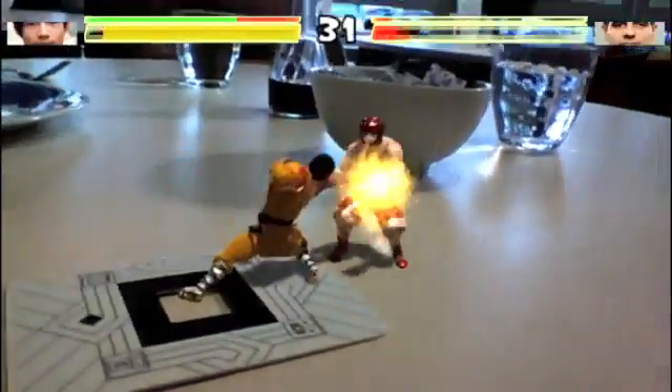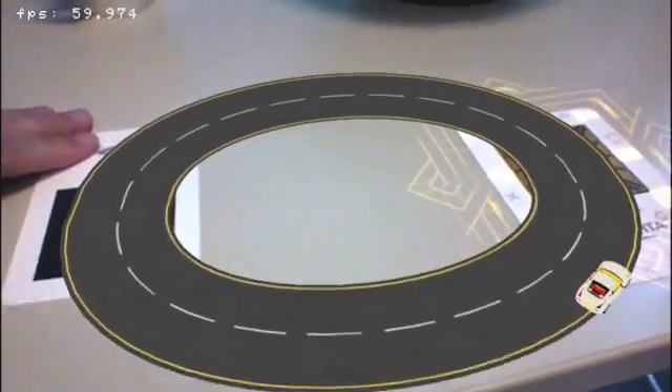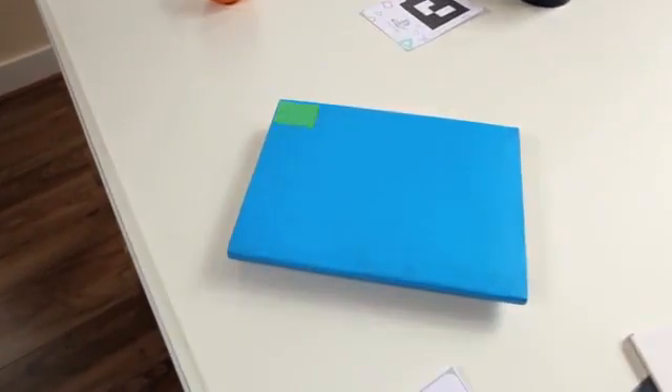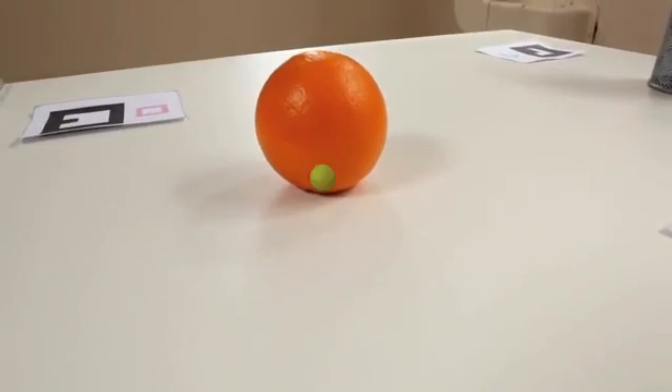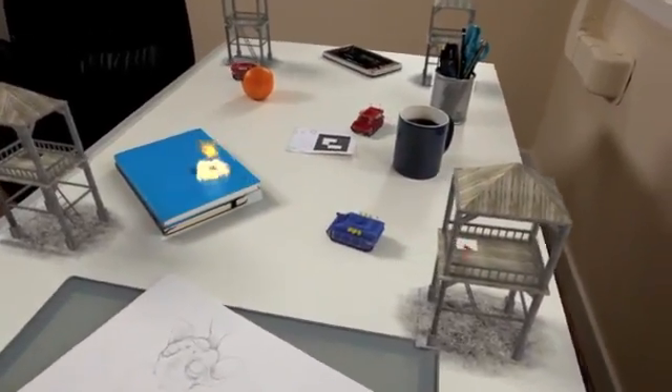Reality Fighters now supports both the traditional AR marker method as well as markerless-based technology. This is an industry first in this genre, meaning we don't have the need to actually use AR markers at all for this game. The calculations for placing and projecting your characters onto the real world are all based on the AR technology and using the gyrosensors. It's quite exciting.